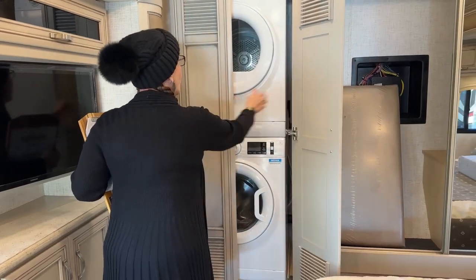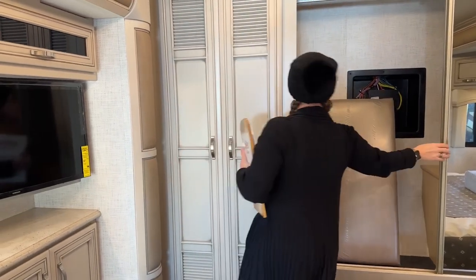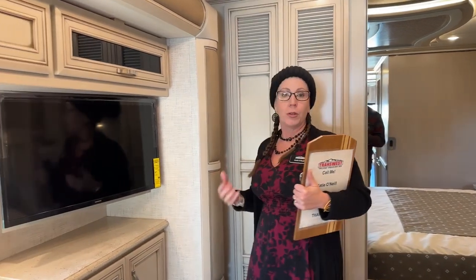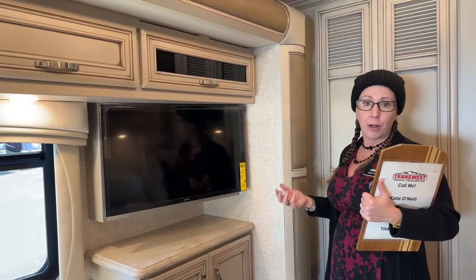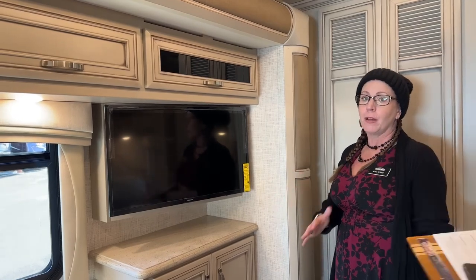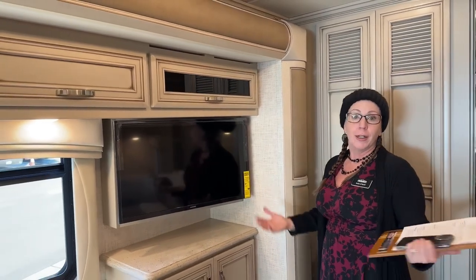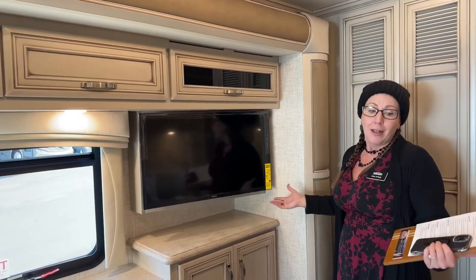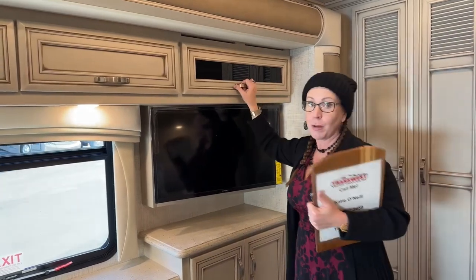You can use your washer and dryer while going down the road, though you would need to pop your slide out to change over the laundry. I encourage doing your laundry before you get to your campsite. You've got a 65-gallon gray water tank, a 45-gallon black water tank, and a 105-gallon freshwater tank. Dump the gray water, fill up your freshwater before you go camping — that way it's already done when you arrive.